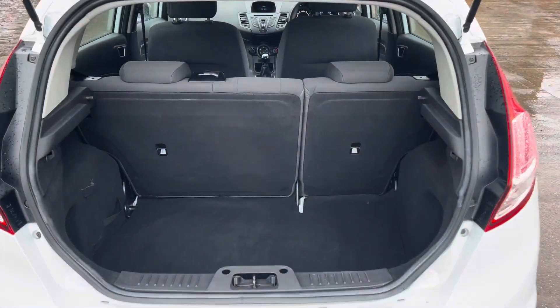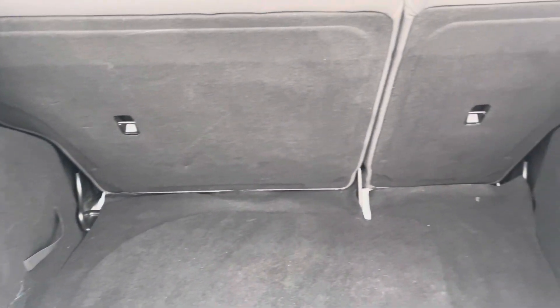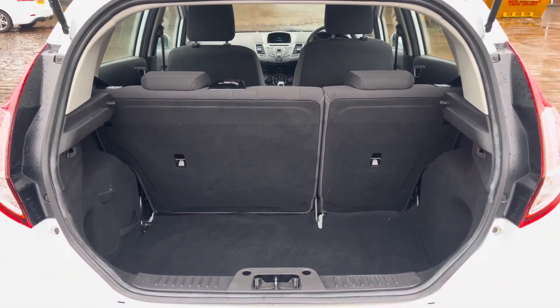Into the boot now, we can see that there is enough room for two small suitcases, plenty of room for your weekly shopping, and the rear seats are fully foldable should you require any more space.